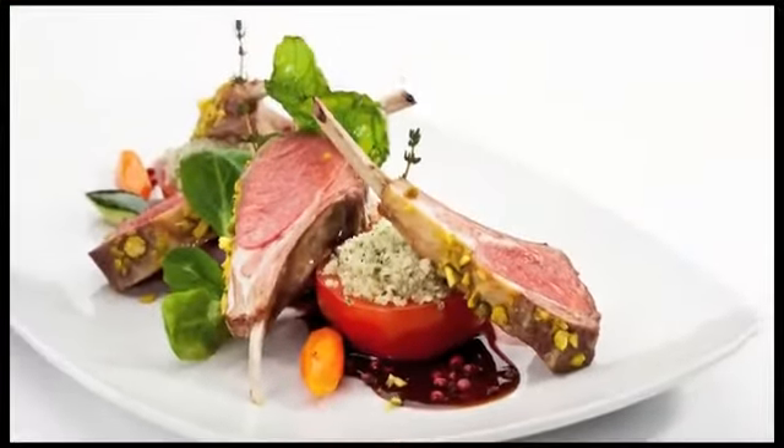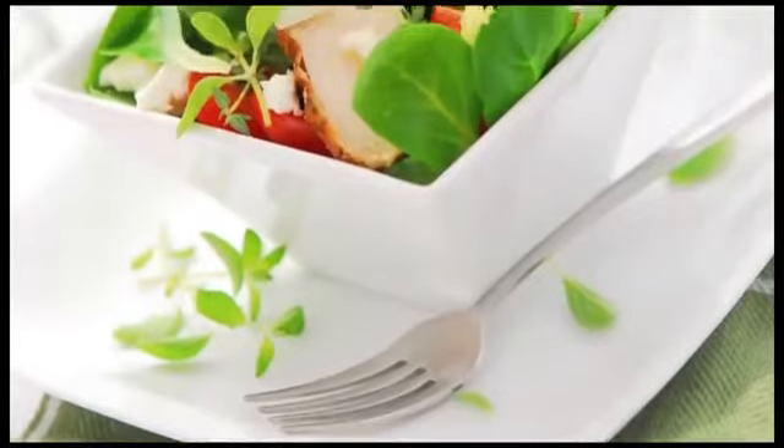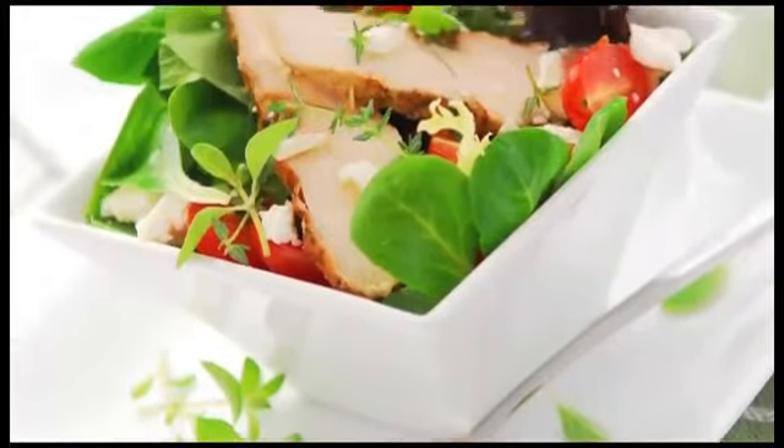Tip number five: keep it fresh. No matter what you are cooking, you should use the highest quality ingredients that you're able to purchase. The fresher the ingredients, the better the flavor.